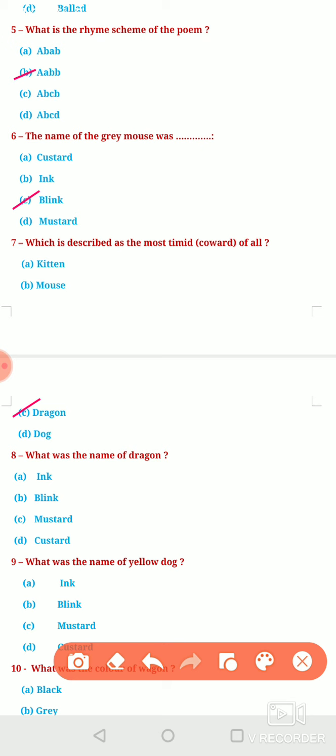Next question: What was the name of the dragon? The name of the dragon was, of course, Custard. We all know that the name of the dragon was Custard.